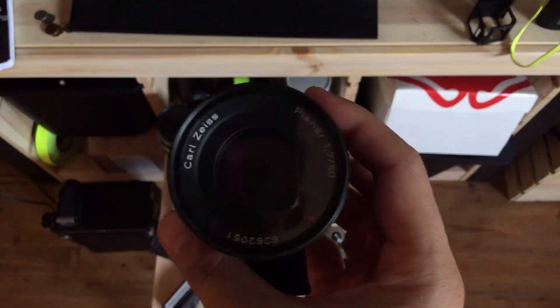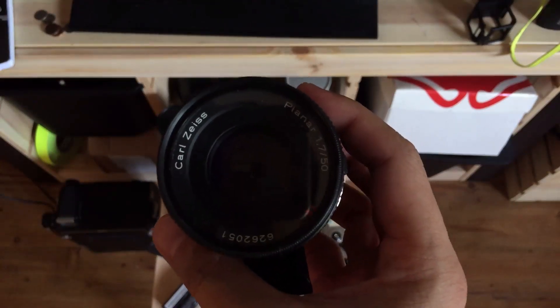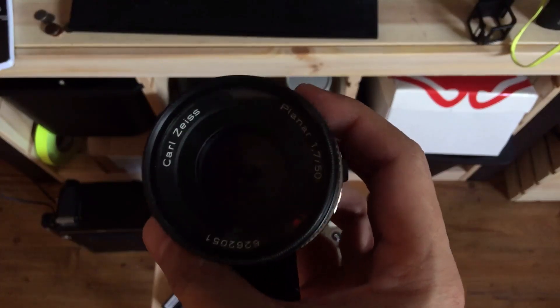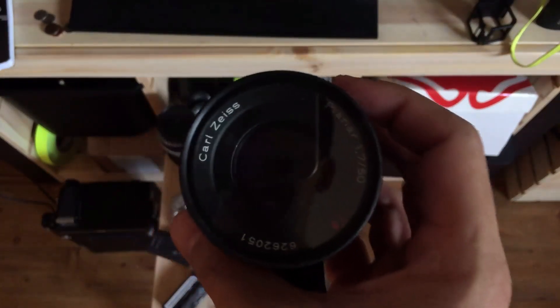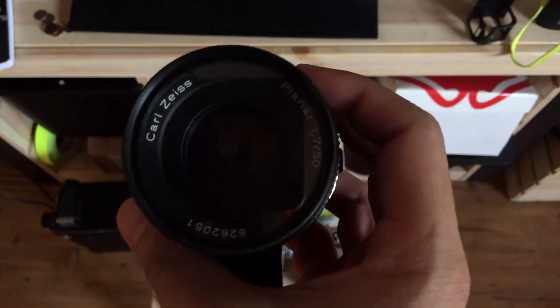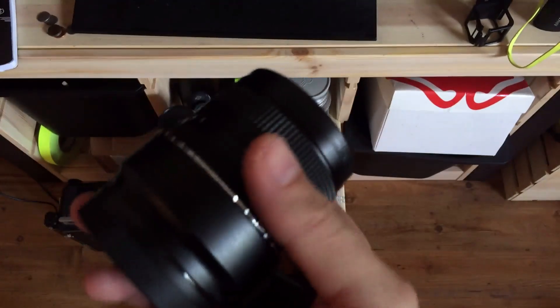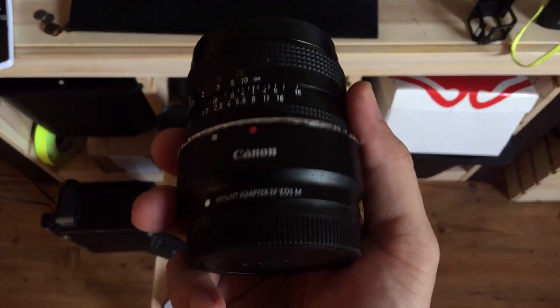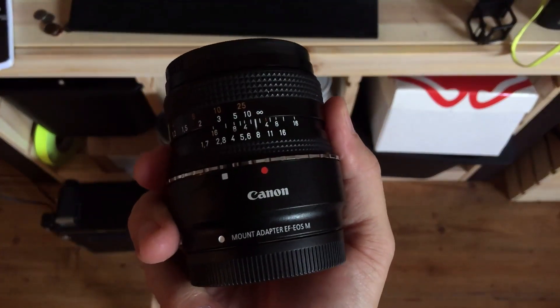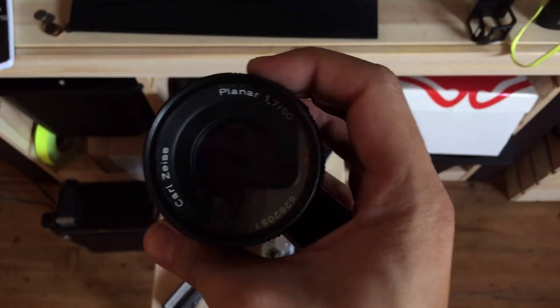I bought this for the camera body — it's the Carl Zeiss Planar 50mm f1.7. Love Zeiss lenses, love Planar lenses, so it makes a lot of sense to have this. I can use it on digital bodies. It has kind of a weird flange distance — it's good for mirrorless stuff, but for full-frame and film stuff, kind of not great.